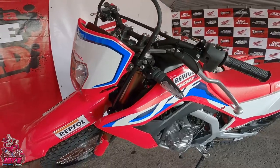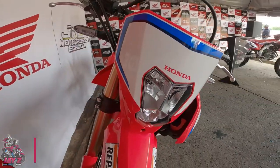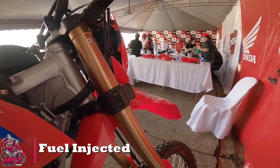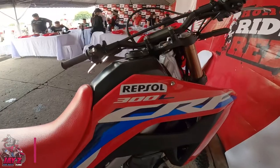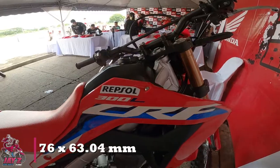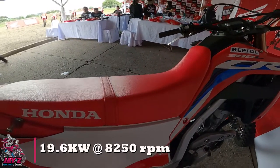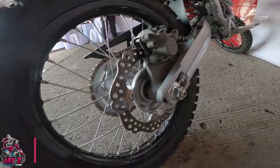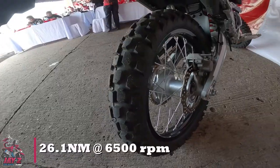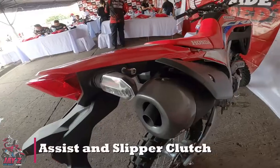Now for the all-new CRF-300L, we have 4-stroke, liquid-cooled, double overhead cam, fuel-injected, 286cc, 6-speed, bore and stroke of 76 x 63.04mm, with a maximum power of 19.6kW at 8,250rpm and maximum torque of 26.1Nm at 6,500rpm. Equipped with assist and slipper clutch.